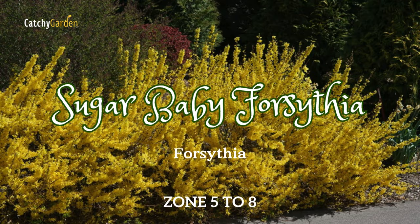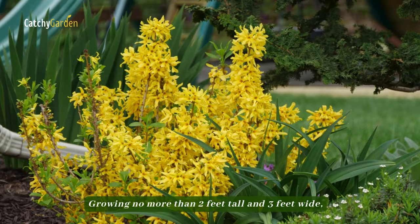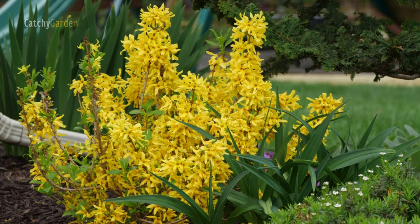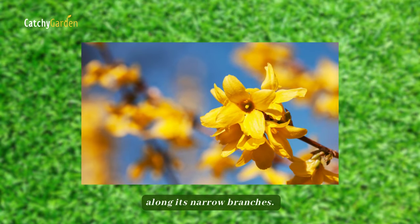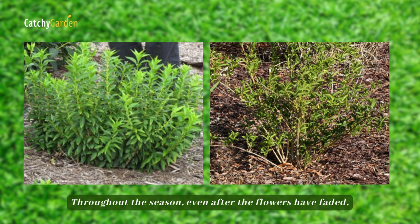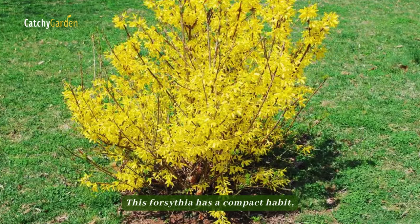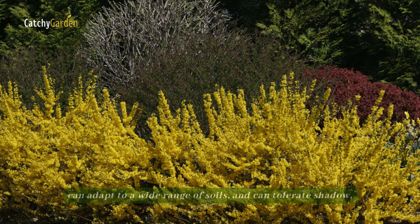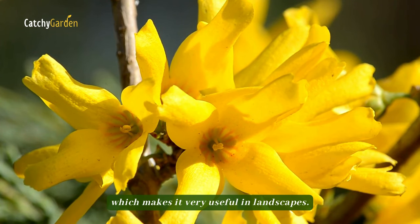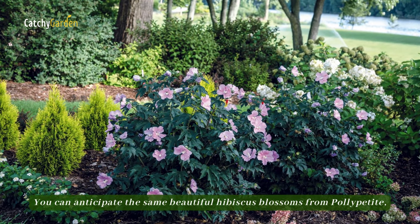Number three: Sugar Baby Forsythia. When it comes to spring beauty, forsythia is unrivaled. Growing no more than two feet tall and three feet wide, this dwarf cultivar bears an abundance of stunning bright yellow flowers along its narrow branches. Throughout the season, even after the flowers have faded, its lush green foliage makes a beautiful backdrop for other plants. This forsythia has a compact habit, can adapt to a wide range of soils, and can tolerate shade, making it very useful in landscapes.